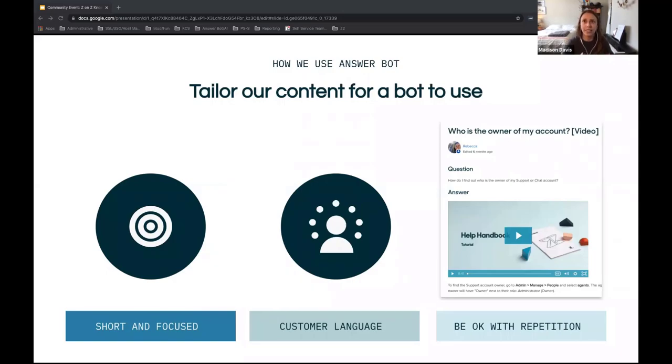Just as you might need to be okay with a little redundancy between two articles, it's also okay to restate a question within an article if it would help another customer find the same article a different way. A couple of links were shared in the chat with articles on optimizing your articles for AnswerBot and best practices in helping AnswerBot find the right articles more easily.